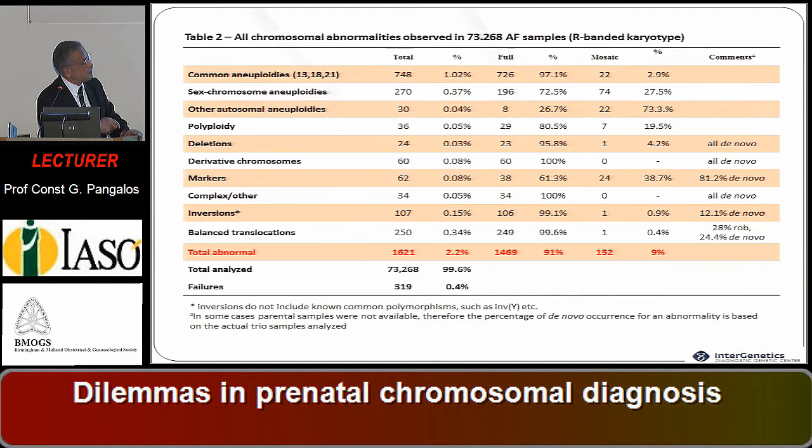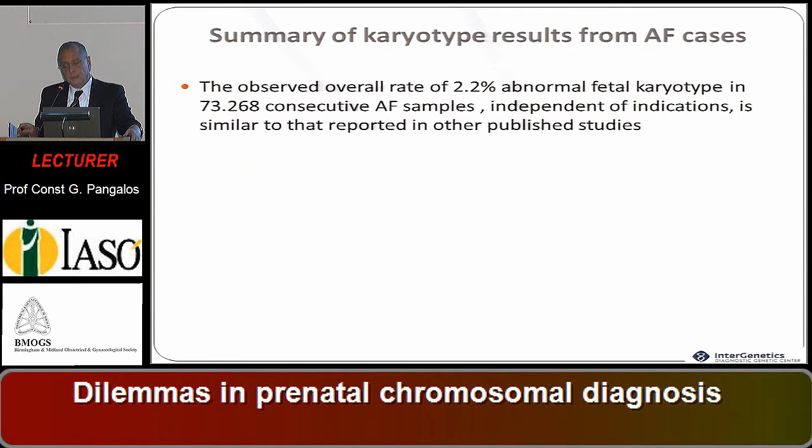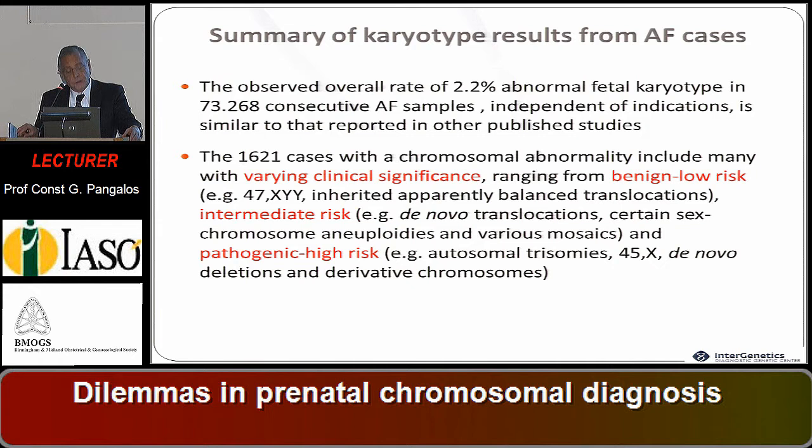This overall 2.2 percent of abnormal fetal karyotype is independent of indications and is similar to what is reported in other published studies. The 1,600 cases with chromosomal abnormalities included many with varying clinical significance: benign low-risk cases, intermediate-risk cases, and pathogenic high-risk cases, such as 45X, de novo deletions, and derivative chromosomes.